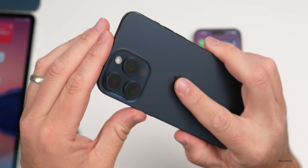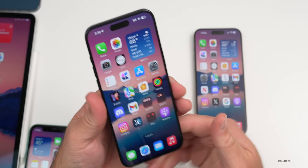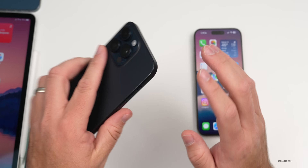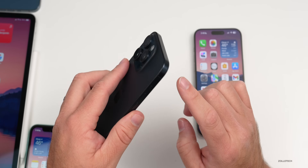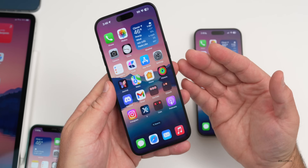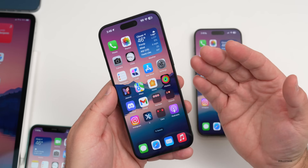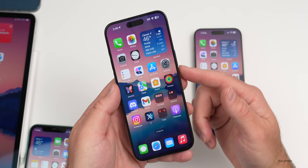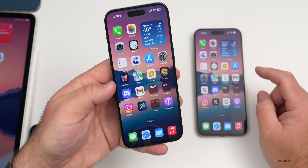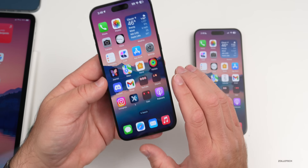I had no issues installing 17.3 beta 2 on the 15 Pro Max or iPad, but it seems some people who had an issue had Back Tap enabled. Those who disabled Back Tap first before updating seemed to fix the problem. My uncle had his device completely brick into a boot loop on a 15 Pro and had to wipe it and reinstall using a Mac — so it was definitely a buggy update and hopefully they re-release it soon.